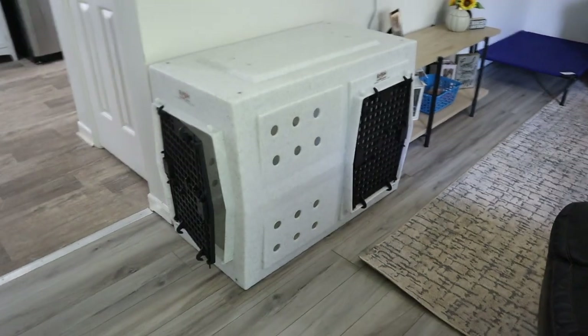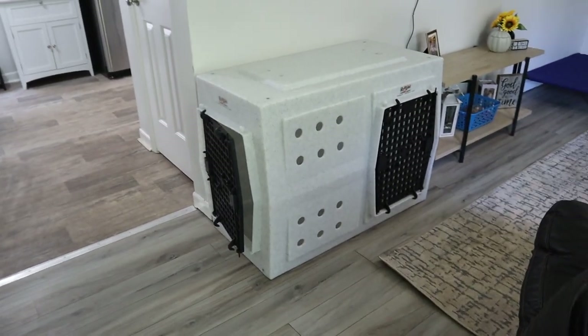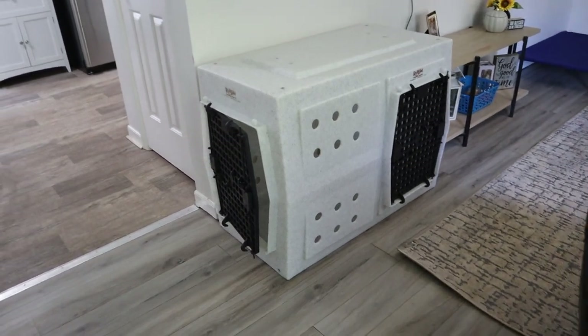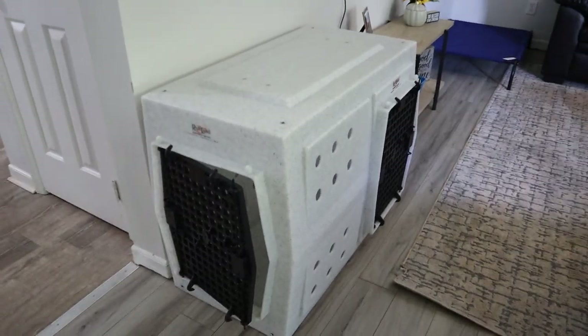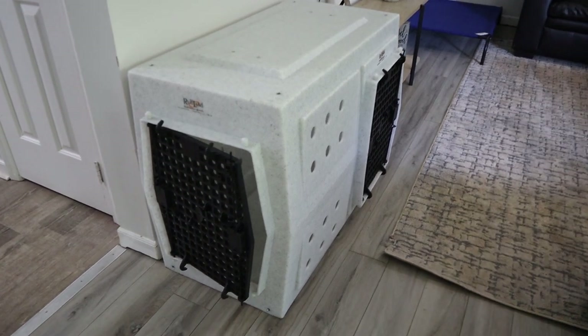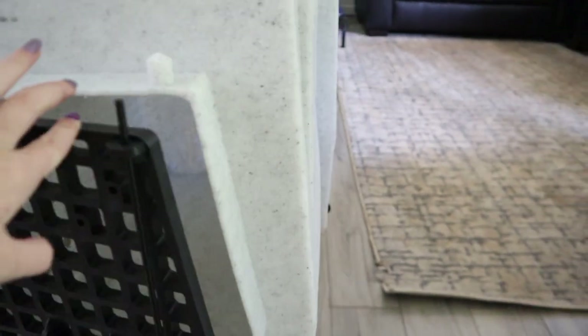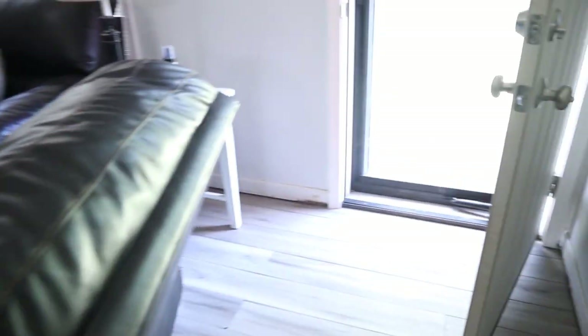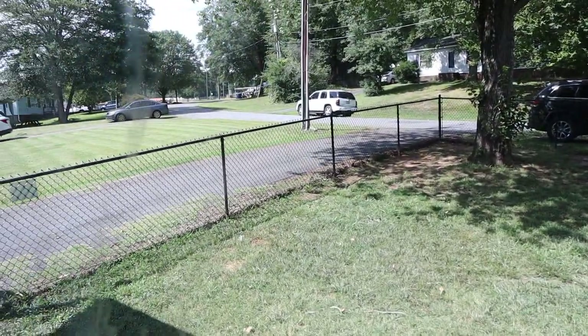We also have this rug — it looks a lot dirtier in the video than it does in real life, but I need to scrub it because it's a light color and the dogs track in dirt. Especially in this corner where they like to lay the most. And then this is Axel's kennel — we just leave it here. It is a Ruffland kennel; it's gigantic but he is a large dog, about 85 pounds. He loves his crate and goes in there super willingly.